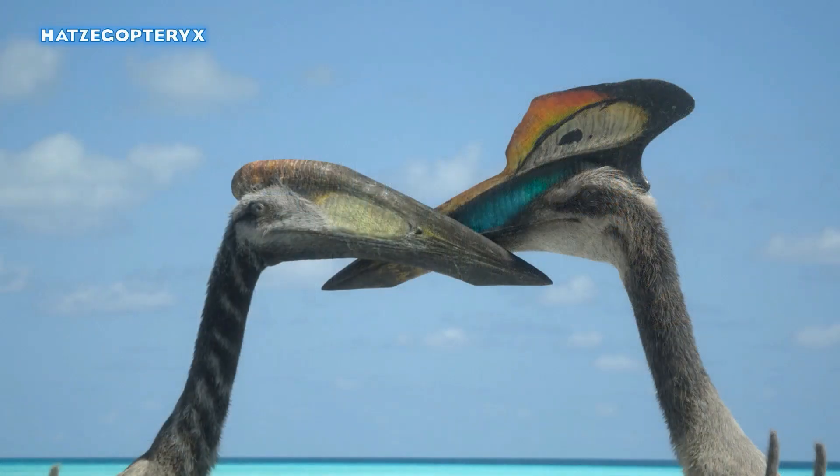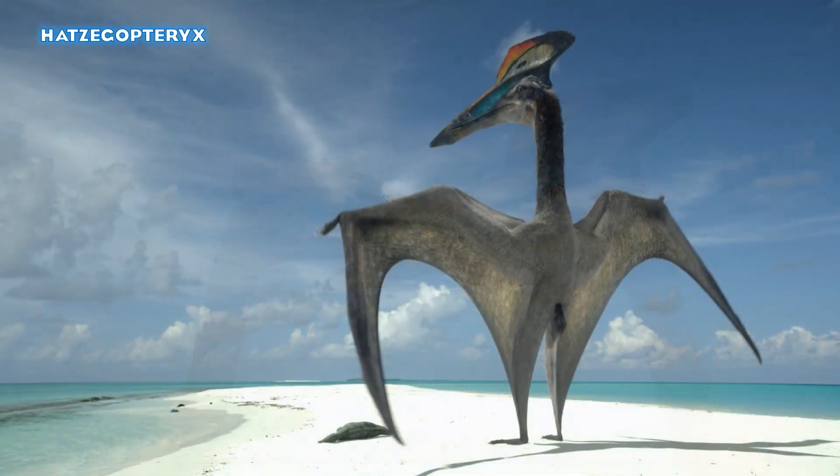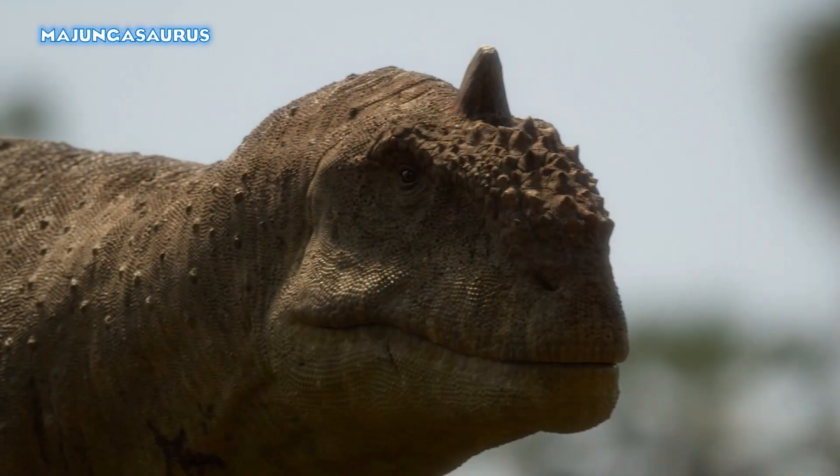Our first images are of the Hatzegopteryx — the male and female courting on the islands. The next image shows something we were theorizing when the trailer came out: Hatzegopteryx presents the female with a dead dinosaur. It looks like it is perhaps a Zalmoxes — whether an adult or juvenile. Given its size, I think that is an adult Zalmoxes. The next image shows us a new species.